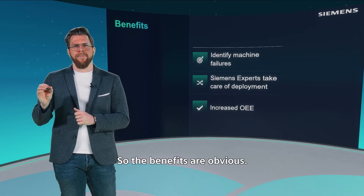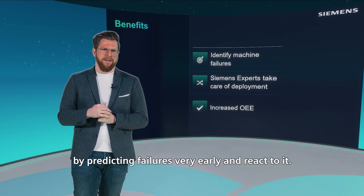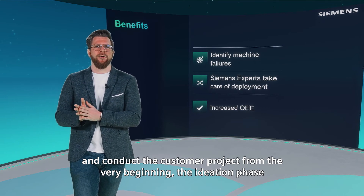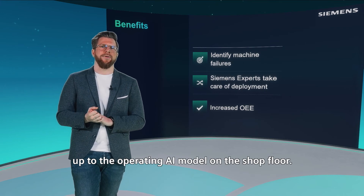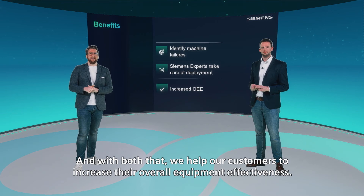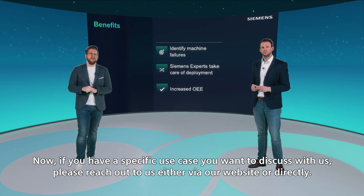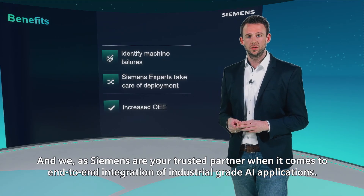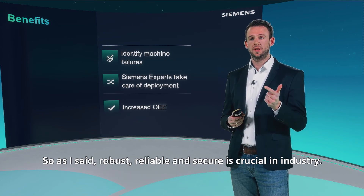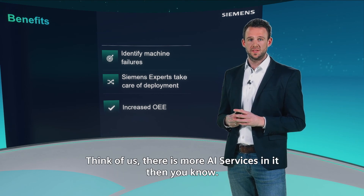The benefits are obvious. With our predictive services, we can increase machine uptime by predicting failures early and reacting to them. With our closed-loop analytics services, we can predict product quality and conduct customer projects from the ideation phase all the way to operating AI models on the shop floor. With both, we help customers increase their overall equipment effectiveness. If you have a specific use case to discuss, please reach out via our website or directly — we're happy to help. Siemens is your trusted partner for end-to-end integration of industrial-grade AI applications: robust, reliable, and secure. And next time you take your pizza and wonder why it's so nicely arranged, think of us — there's more AI services in it than you know.